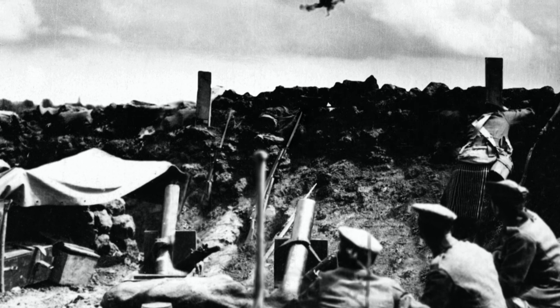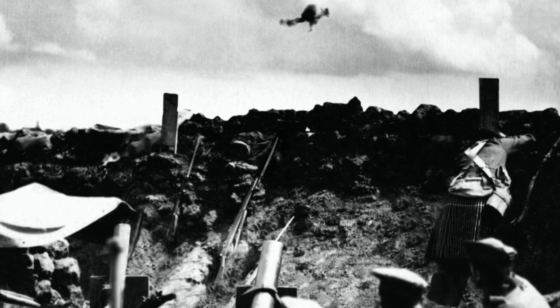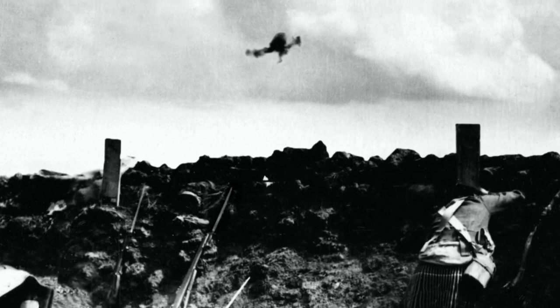A year into the Great War, the Allies and Germany found themselves locked into a battle of attrition. Those in search of a breakthrough turned their eyes to the skies.